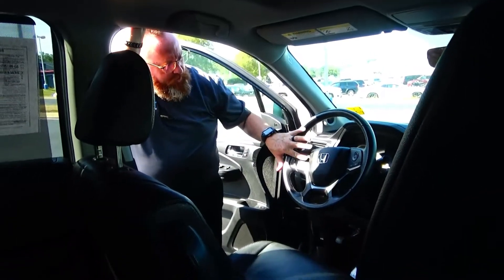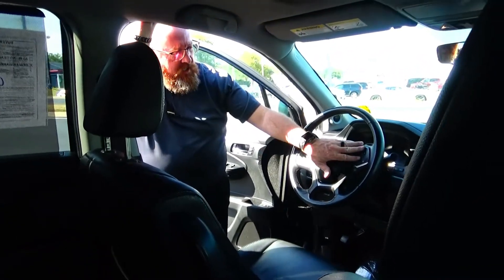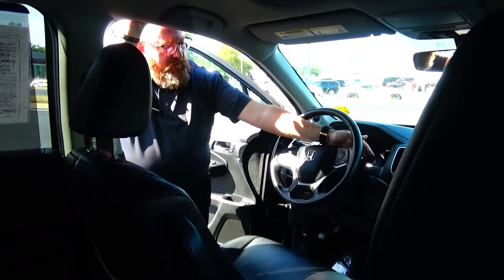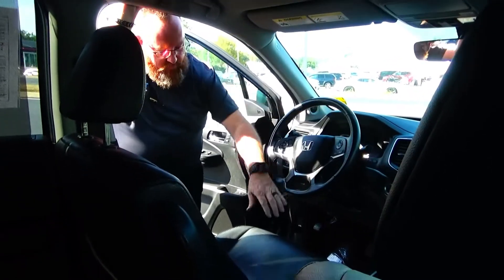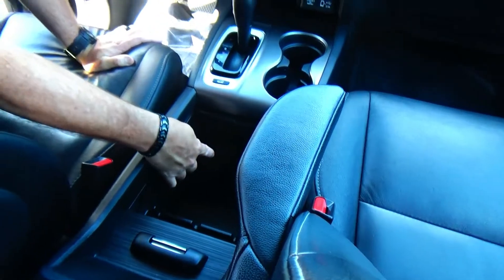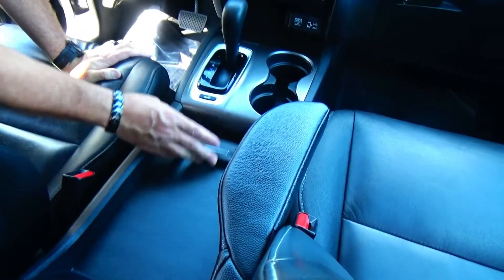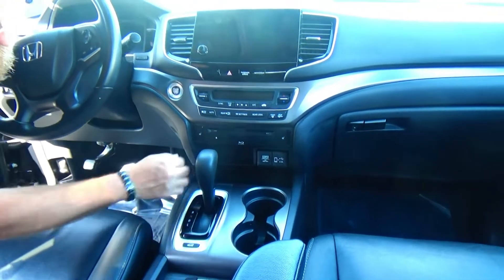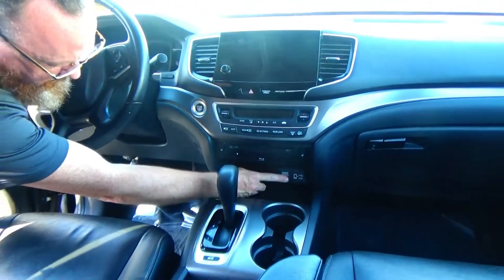Fingertip control for your radio, Bluetooth, cruise control, adaptive cruise, and lane keep assist. Telescopic tilt steering, intermittent wiper control for the front and rear, leather-wrapped steering wheel, seat-locking adjustable driver and passenger armrest, center console coin tray, 12-volt and USB power.